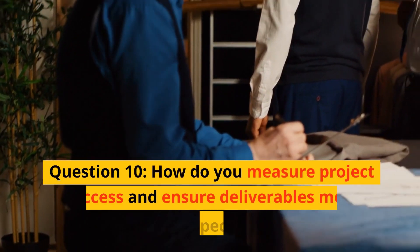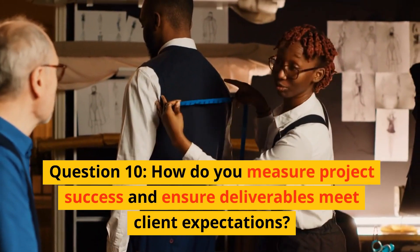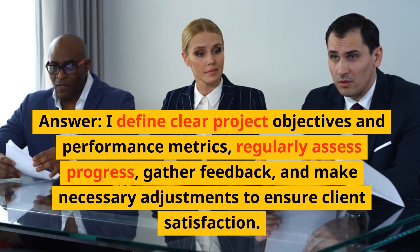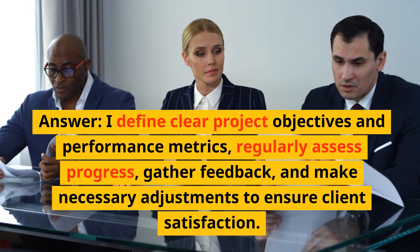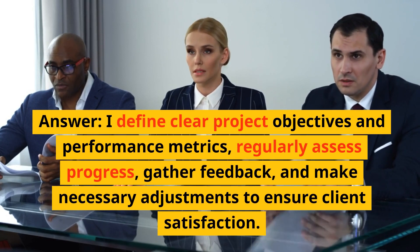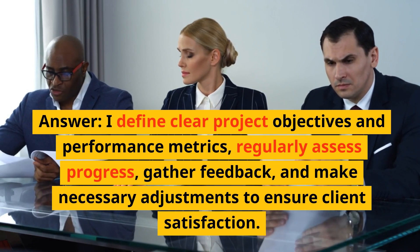Question 10: How do you measure project success and ensure deliverables meet client expectations? Answer: I define clear project objectives, align performance metrics, regularly assess progress, gather feedback, and make necessary adjustments to ensure client satisfaction.